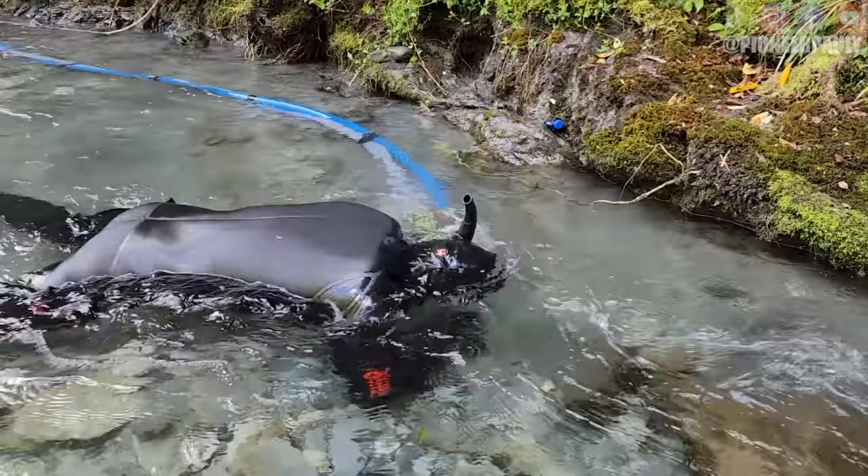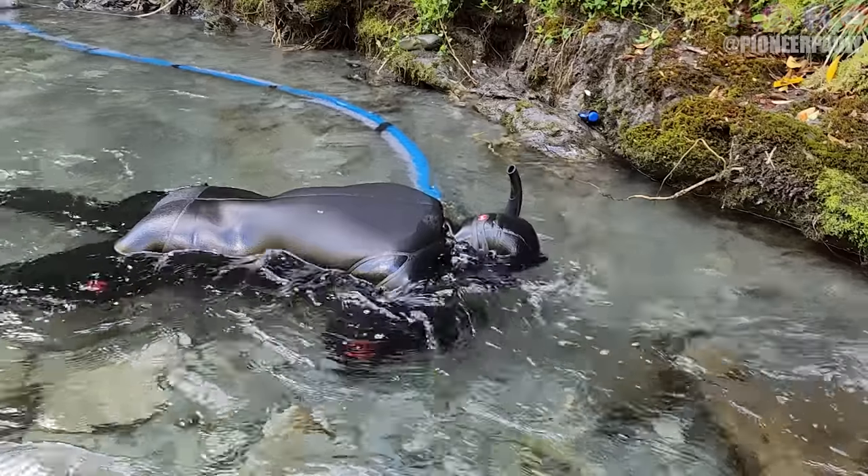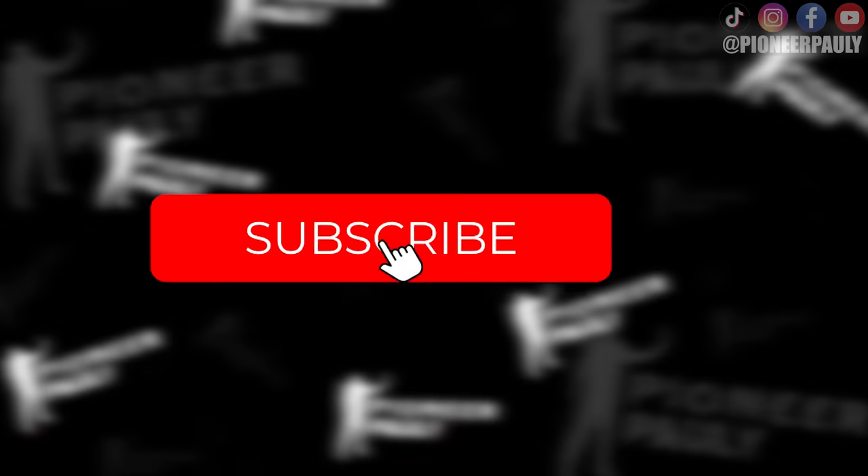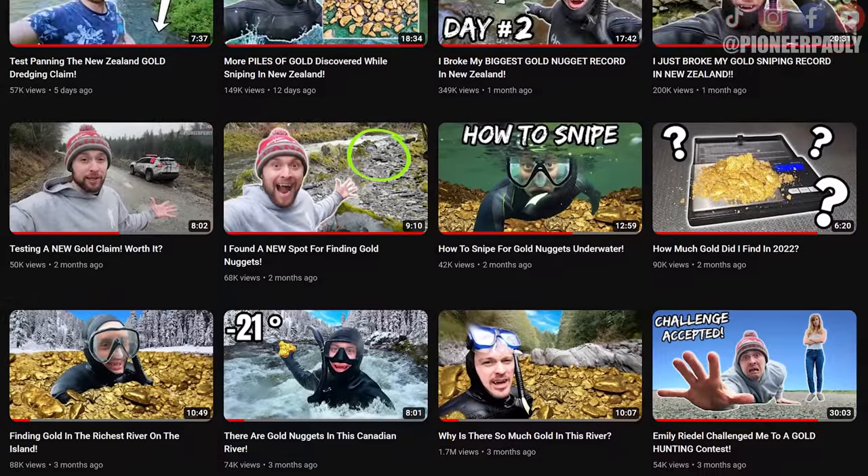Do you think dredging videos are entertaining? I find them hard to edit because there's not a lot going on — it's the same shots all day. But either way, if you enjoy these dredging videos, please hit subscribe and that bell notification so you don't miss another upload.